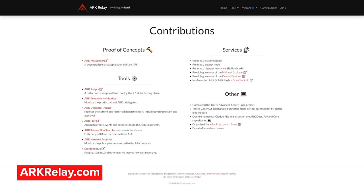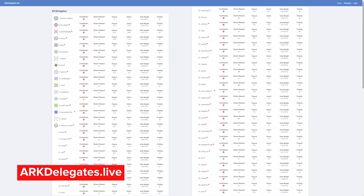Keep in mind that delegate Lemmy is being featured in this video, and it's not an endorsement from ARK.io to vote for a specific delegate. Users are encouraged to consider all the options when voting at ARKDelegates.live.